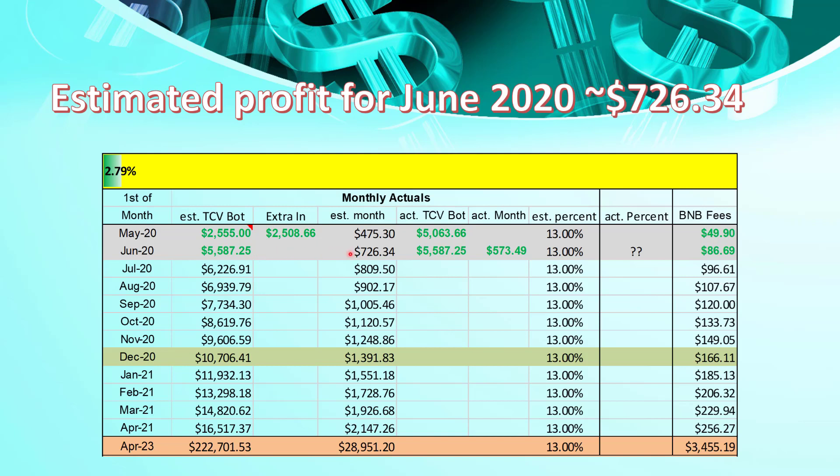13% of $5,587 is $726, so I'm expecting the profit in June to be $726. If that's the case, the Binance fees will be around about $85 to $86. We can see the doubling effect taking place, hopefully around about December time. And the time we should reach the $200,000 mark is sometime just before April 2023.